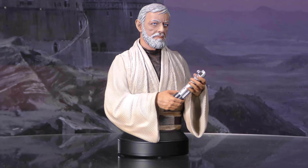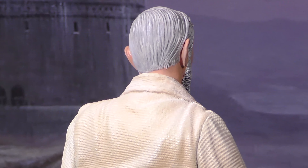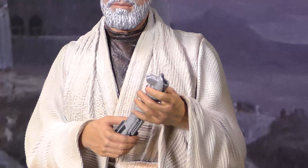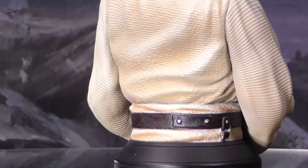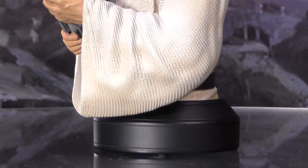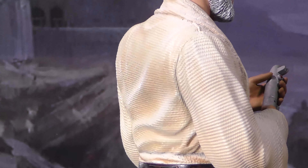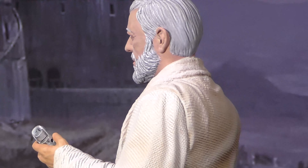A Gentle Giant LTD release. The first meeting between Luke Skywalker and Obi-Wan Ben Kenobi brought much to the surface, including Luke's father's lightsaber. Given to Luke by Kenobi, the lightsaber had a storied past and would go on to a storied future. Capturing Ben as he appeared in that key moment, holding the lightsaber he had taken from its old master, this approximately seven-inch bust features detailed sculpting and paint applications and comes packaged with a certificate of authenticity in a full color box.